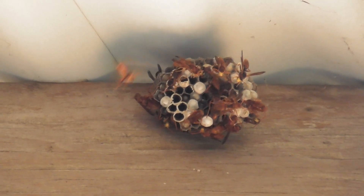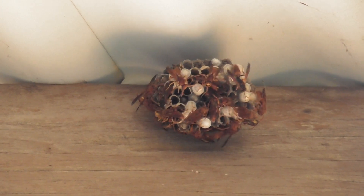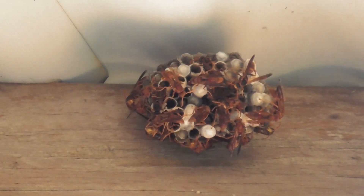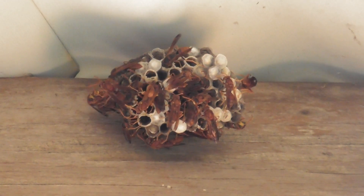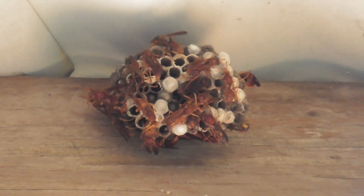Now when they bite they make a hole in your skin, it's horrible. I've been bitten by them - that's a very painful bite and makes a hole in your skin and it takes about a week to heal.